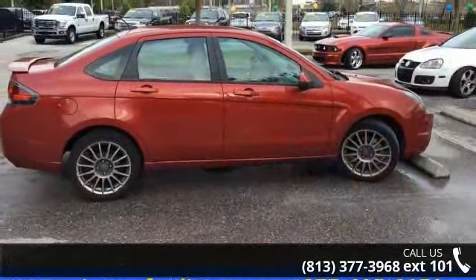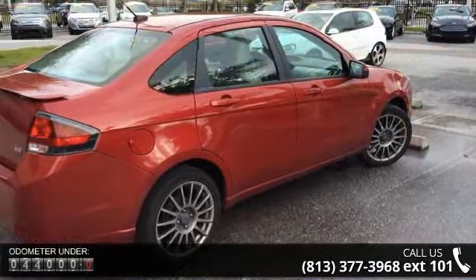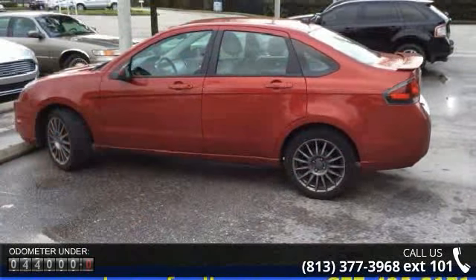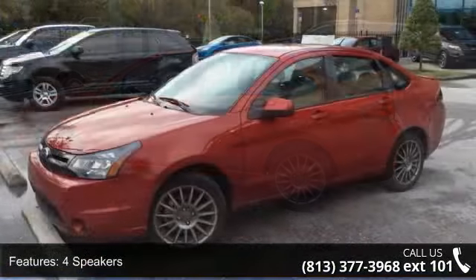This vehicle's top features include front anti-roll bar, steering wheel mounted audio controls, front fog lights, speed control, tilt steering wheel, rear anti-roll bar, front center armrest with storage, and panic alarm.